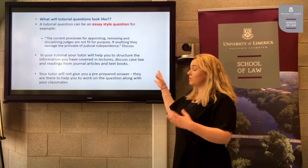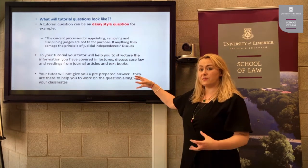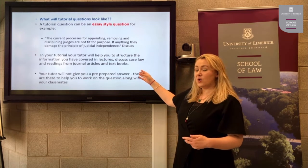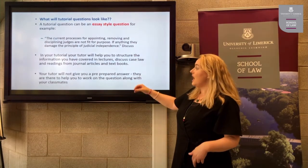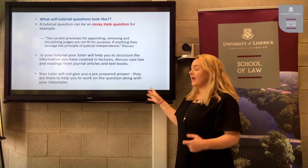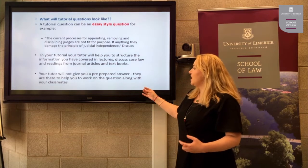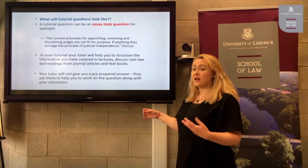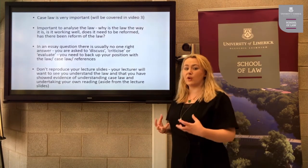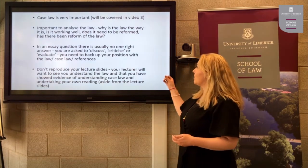In your tutorial, your tutor will help you to structure the information covered in the lecture, discuss relevant case law to incorporate into your answer, and include readings from journal articles and textbooks. It's important to remember your tutor will not give you a pre-prepared answer — they are there to help you work on the question along with your classmates. Case law is incredibly important for an essay-style question, and how to discuss a case will be covered in our next video.